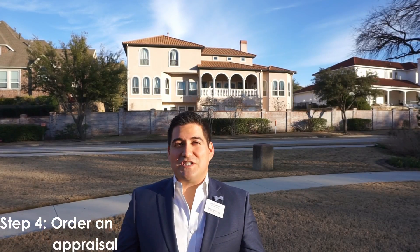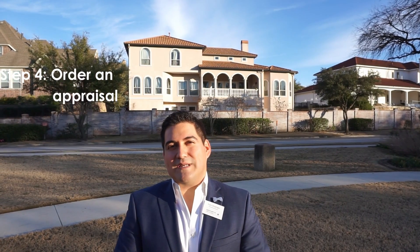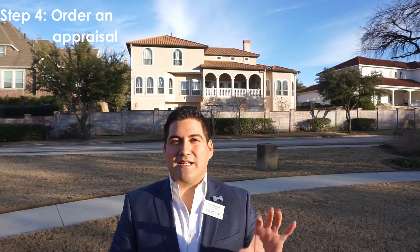Now that we're officially pending, the next step is you will have to order and pay for an appraisal. This appraisal is going to be a third-party company that's going to go to the house, take pictures, and do a quick preview of the home — qualifying and appraising the value of the home.